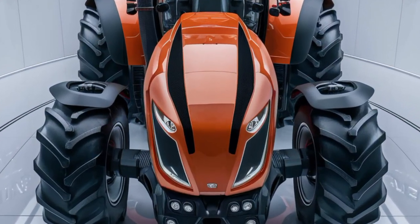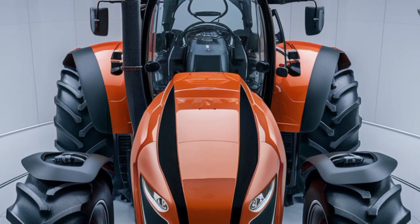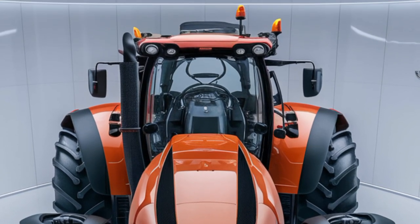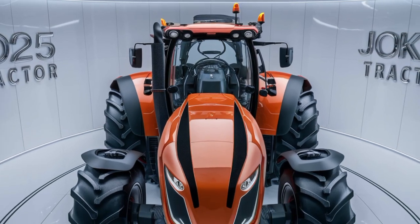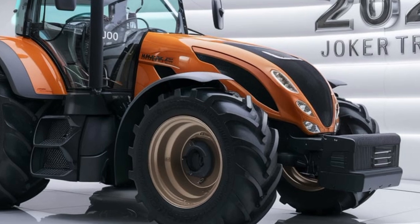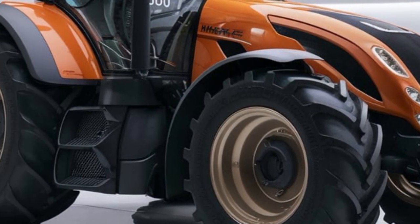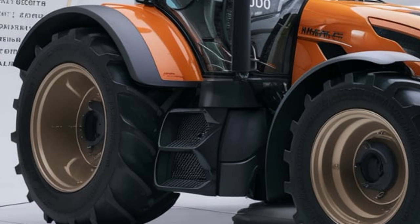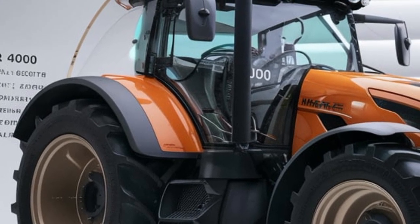With its customizable settings, you can easily adapt the machine to different crops and soil types, ensuring optimal performance across your entire farm. Horsch has also focused on making the Joker 4000 as user-friendly as possible. The cab is designed with the operator in mind, offering a comfortable and ergonomic environment that reduces fatigue during long hours in the field. The controls are intuitive, and the tractor is equipped with real-time monitoring systems so you can make adjustments on the fly and avoid potential issues before they become problems.